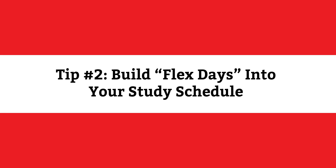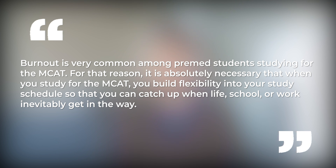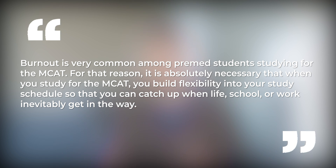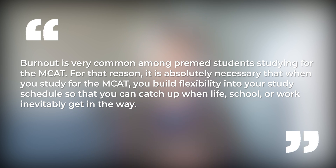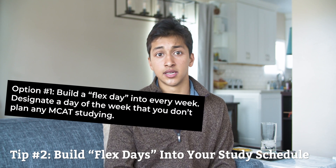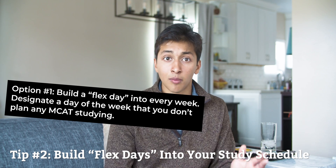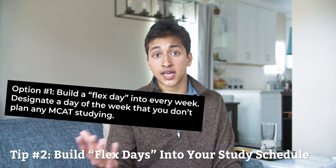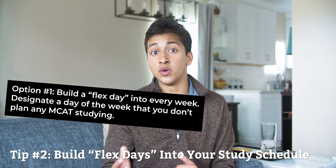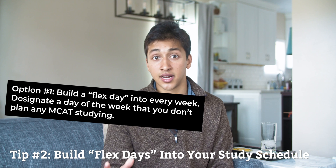Tip number two: build flex days into your study schedule. Burnout is very common among pre-med students who are studying for the MCAT. It is absolutely necessary that when you study for the MCAT, you build flexibility into your study schedule so that you can catch up when life, school, or work inevitably get in the way. Option one: build a flex day into every week. Designate a day of the week that you don't plan any MCAT studying. If you fall behind, use this day to catch up; if you stayed on track, use it to relax and come back reinvigorated the next week.